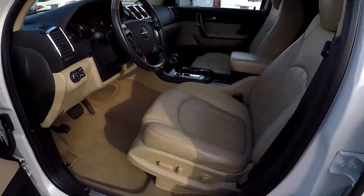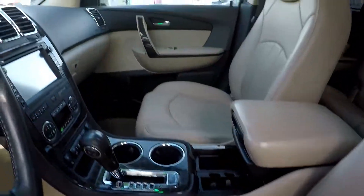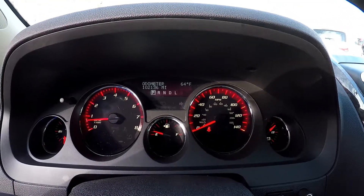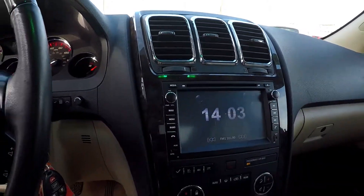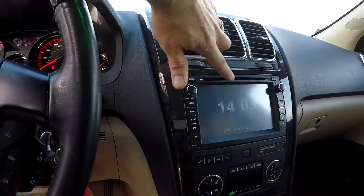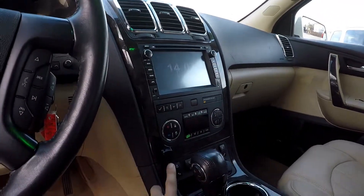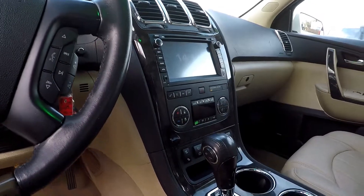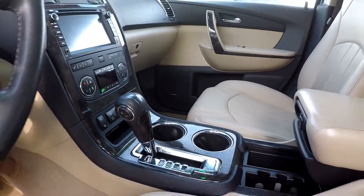Taking a look at the interior. We do have full power here for the driver. Nice brown leather seating. 102,136 is your current mileage. It does have AM, FM, CD. This is going to be your backup display here. You've got dual climate control and all your functionality here. You do have the heated seats. It is an automatic and everything is trimmed out in this nice black grain wood trim.